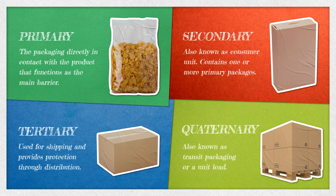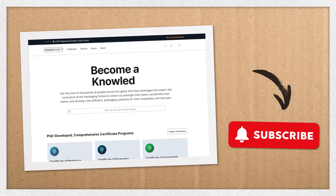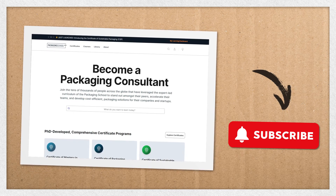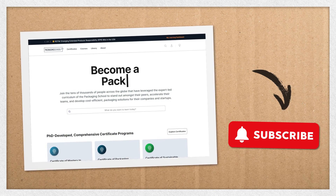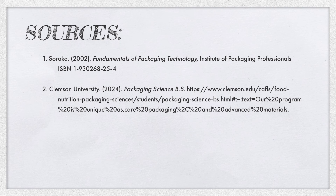Please note that while this terminology is common in the industry, your specific department may refer to these levels of packaging more generally or use different terms. To delve deeper into the world of packaging, visit us at PackagingSchool.com for certificate programs and specialized courses. And as always, be sure to subscribe to The Packaging School for more packaging education. Thank you.